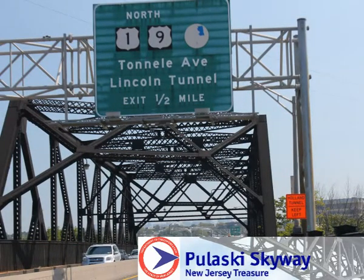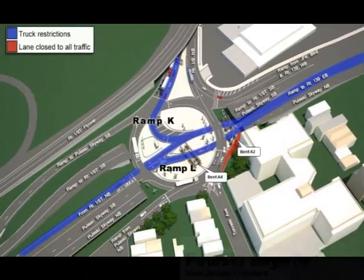The Skyway and Tunnelly Circle will be subjected to nighttime and weekend lane closures for approximately three weeks. The Skyway will also have single lane and midday closures. The temporary supports are scheduled to be installed at locations labeled A2 and A4.